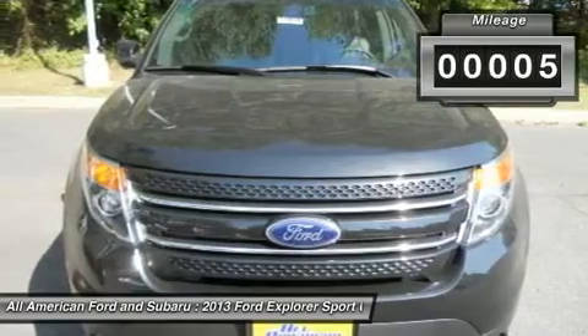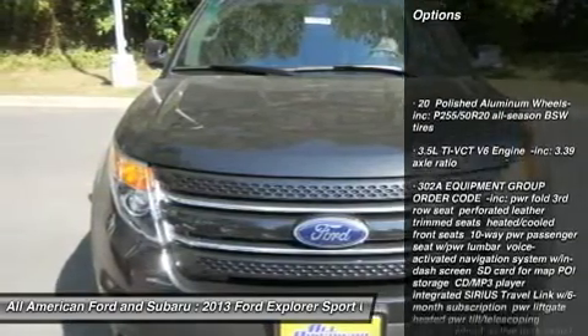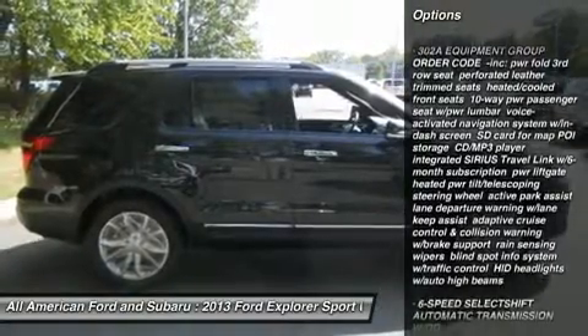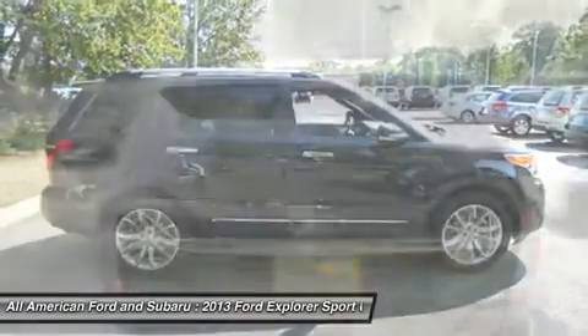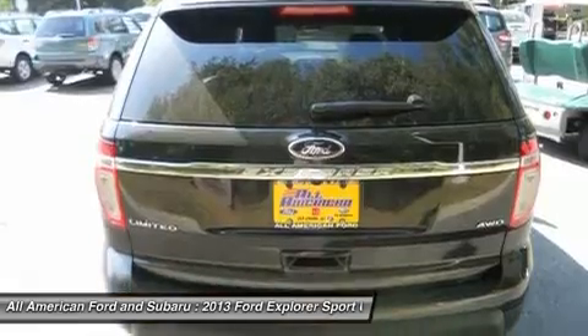Here are some of this vehicle's great options: power passenger seat, steering wheel audio controls, power steering, six-speed automatic transmission, floor mats, aluminum wheels, four-wheel drive, AM-FM stereo radio, premium sound system, and fog lamps.